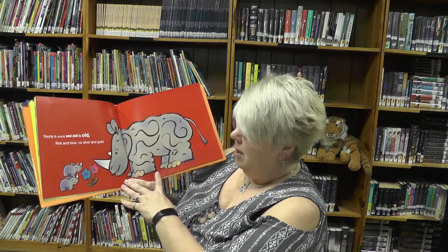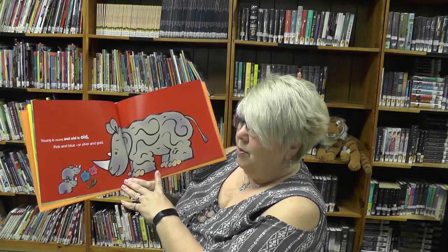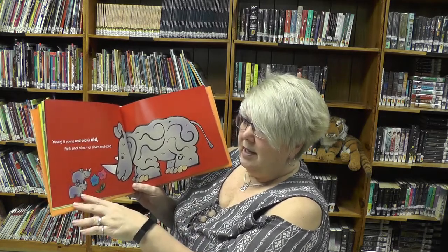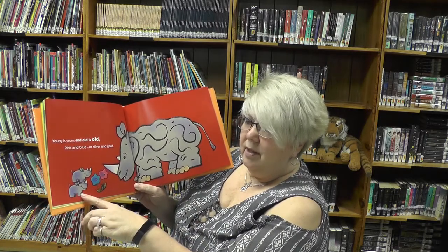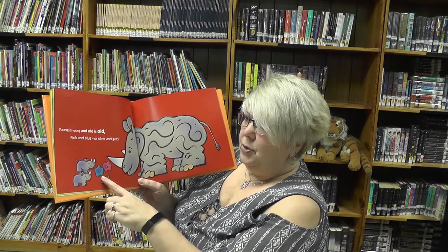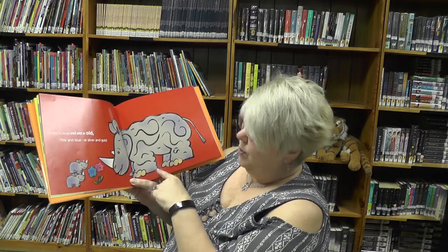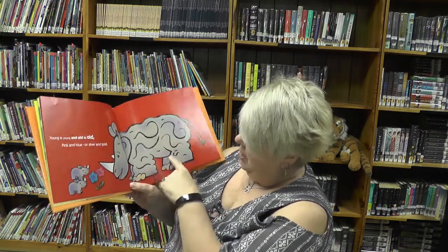Young is young and old is old — pink and blue or silver and gold. Which one's the old one — would it be the big one? And which one is the young one? The babies. How about blue and pink — and where's the silver and gold?